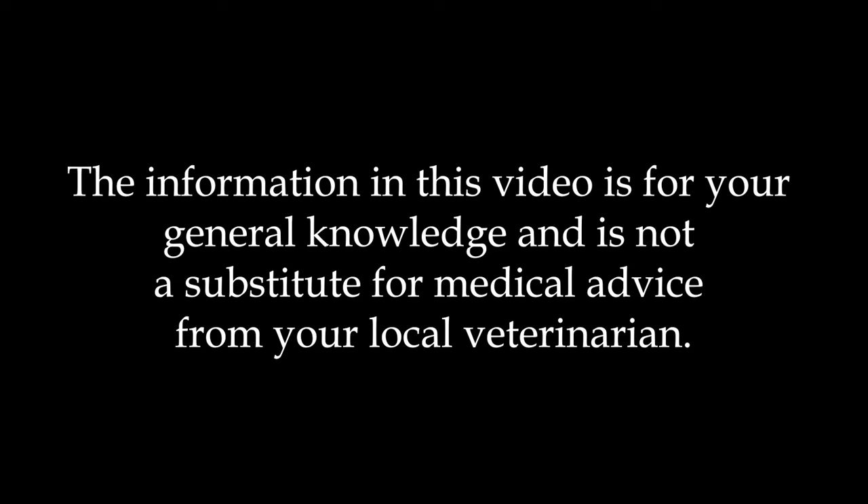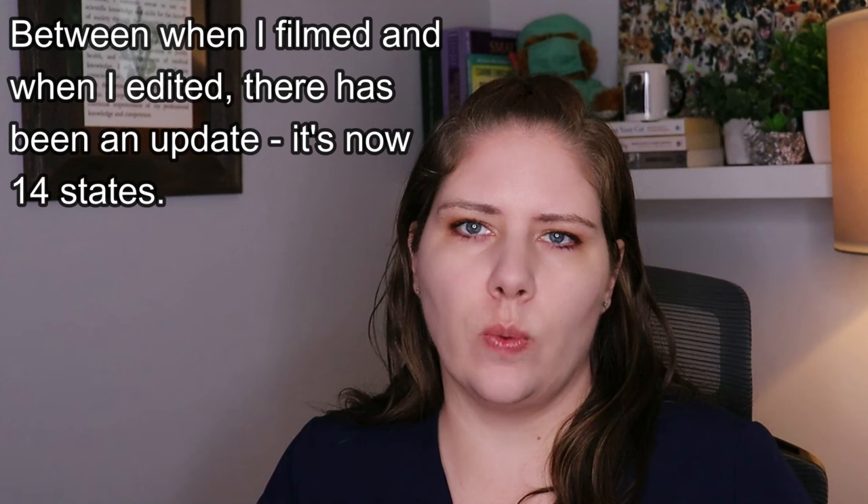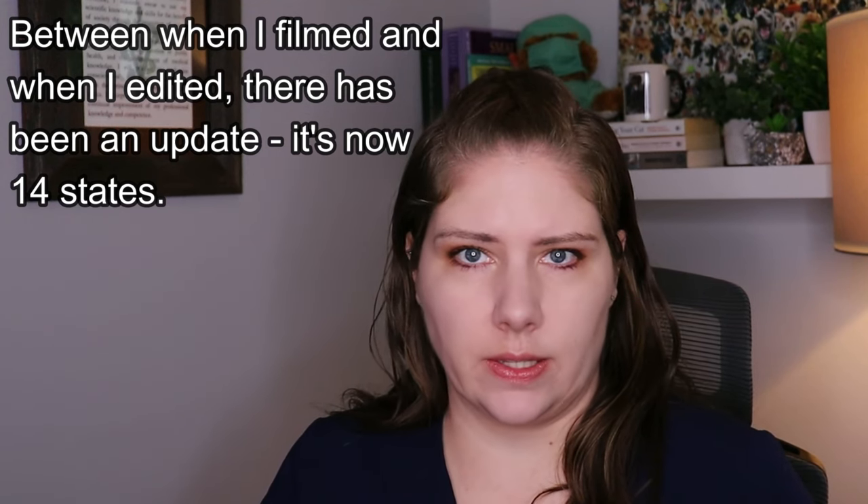The media has been covering some cases of dogs like Thunder who have unfortunately ended up dying because of an upper respiratory disease. We know that there have been hundreds of cases and there seem to be at least five states in the U.S. that seem to be more affected at this point.